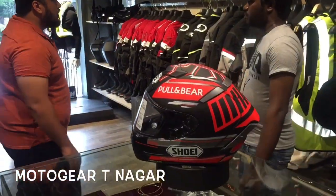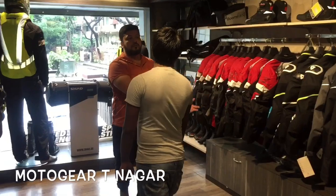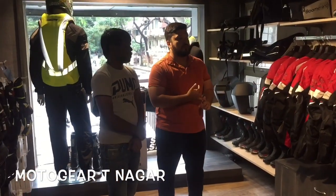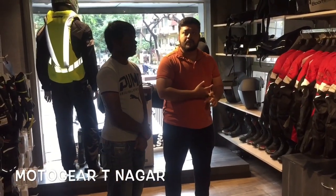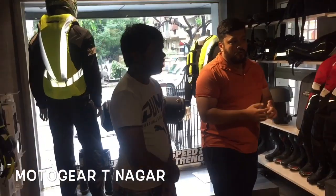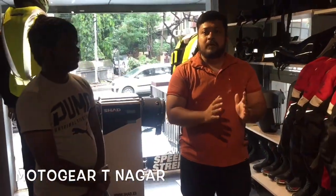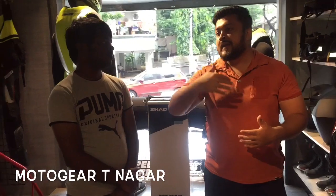Number 4: Riding Jackets. Starting price is 5,000. There are brands like Rhinox, Shields, Revit, Moto Tech, Speed and Shenth, Clover, and Helite. In total, there are almost 10 brands. So, the range is economical to high range.